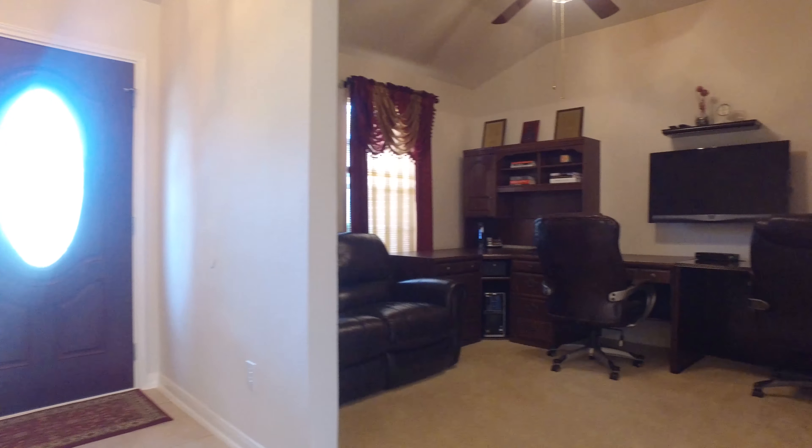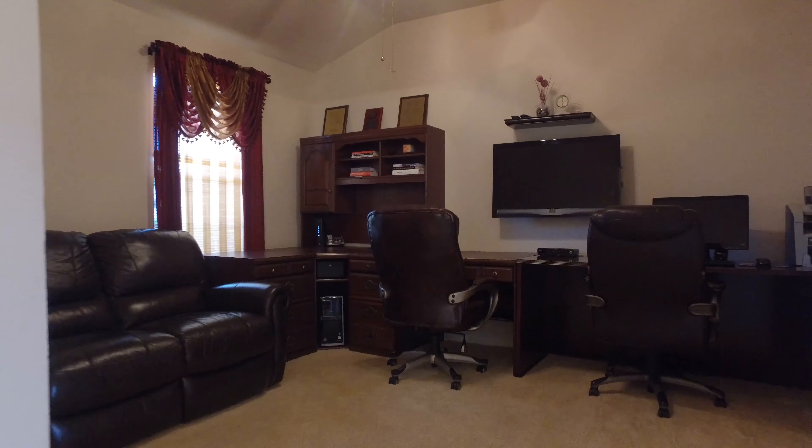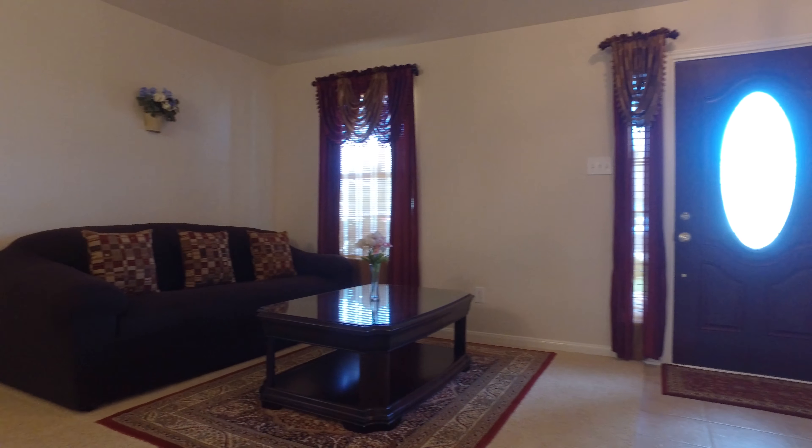An abundance of natural light pours in and welcomes you. How charming are all of these beautiful rooms with so much detail.